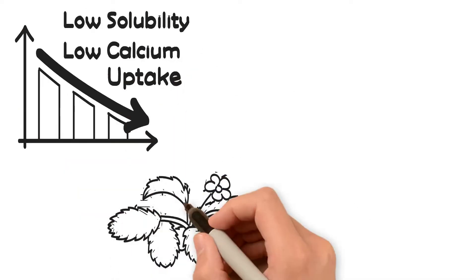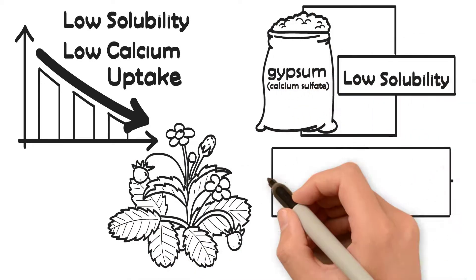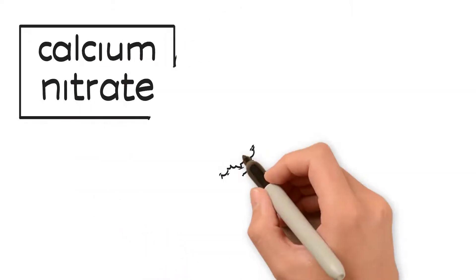Calcium's effectiveness lies in the solubility of the source of calcium. Many farmers apply gypsum — calcium sulfate — but it has very low solubility, and therefore low calcium availability.